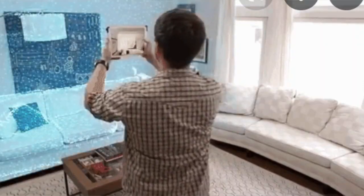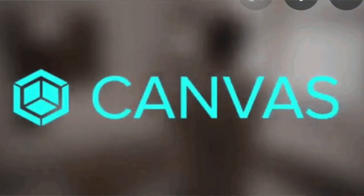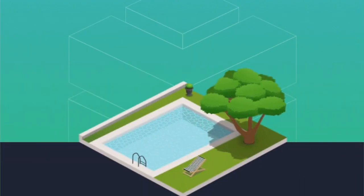Matterport completed its SPAC merger and started trading on the NASDAQ on July 24th. Its market cap is somewhere between $4 and $5 billion right now. What's really cool is that they use artificial intelligence to put together these 3D images of your property.